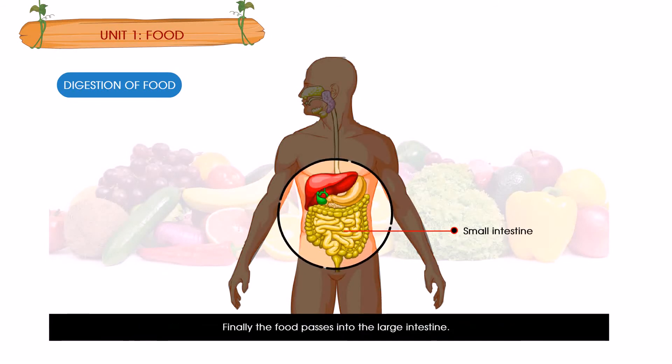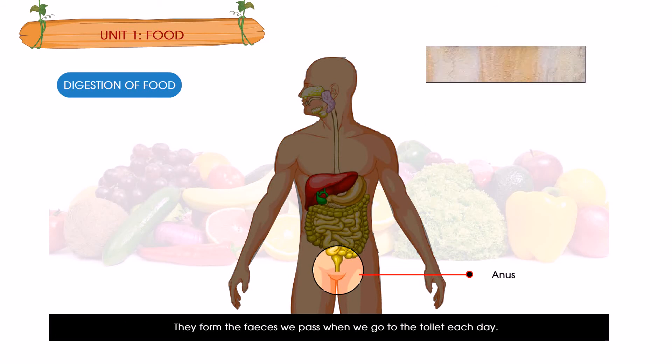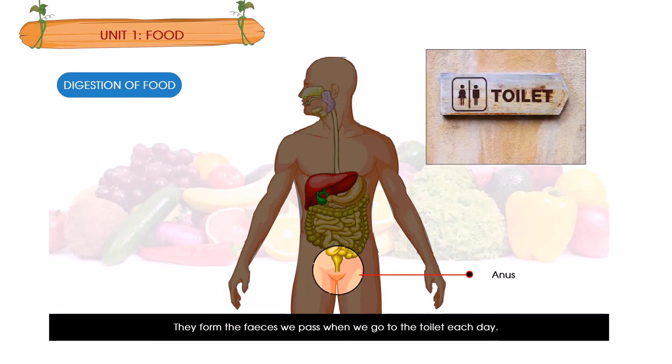Finally the food passes into the large intestine. Water and minerals are absorbed here. Some parts of our food cannot be digested; they are stored and later pushed out of the body through the anus, forming the waste we pass when we go to the toilet each day.